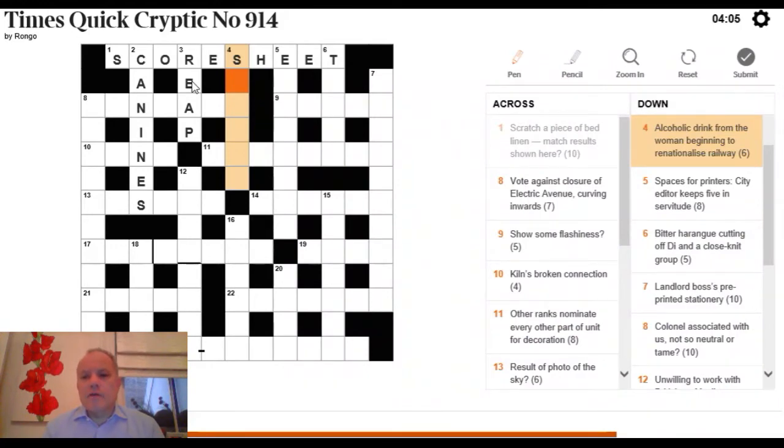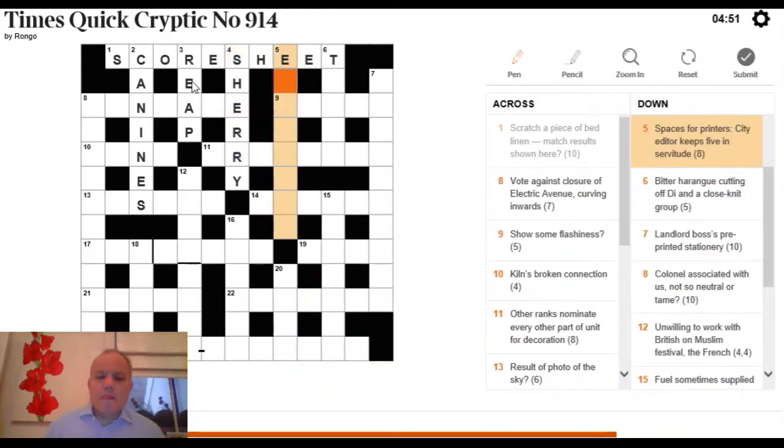4 Down: 'alcoholic drink from the woman, beginning to renationalize, railway.' Alcoholic drink looks like the answer — we need one beginning with S, six letters. 'The woman' gives SHE, 'beginning to renationalize' gives R, and 'railway' abbreviates to RY — a good old Ordnance Survey abbreviation. Put those together and we get SHERRY, an alcoholic drink.